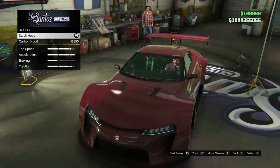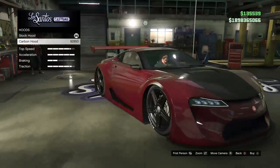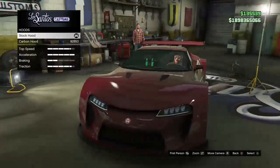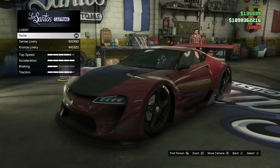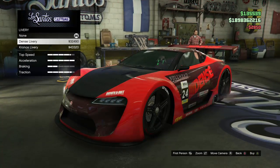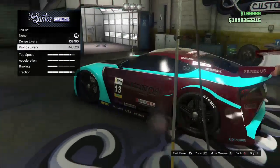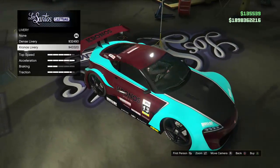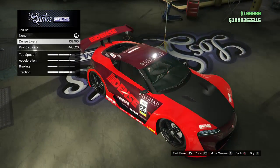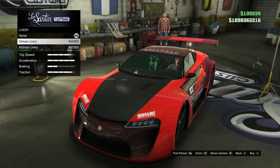Next up we got the hood — you can keep it stock or go with carbon. Carbon actually looks pretty nice on this car, I think I'm going to put that on. For livery we got none, Dense, and Chronos — I already showed those. I should mention that if you put on the carbon hood with the livery it's kind of pointless because it covers up the decals.